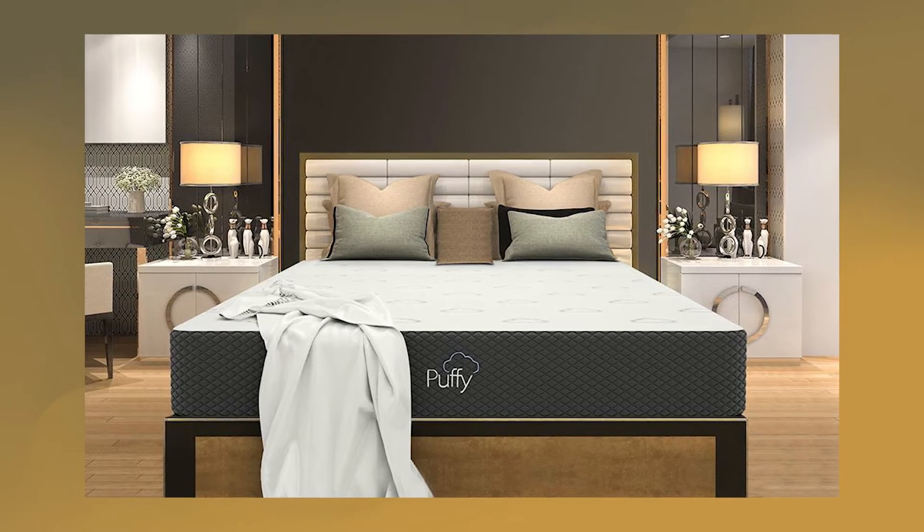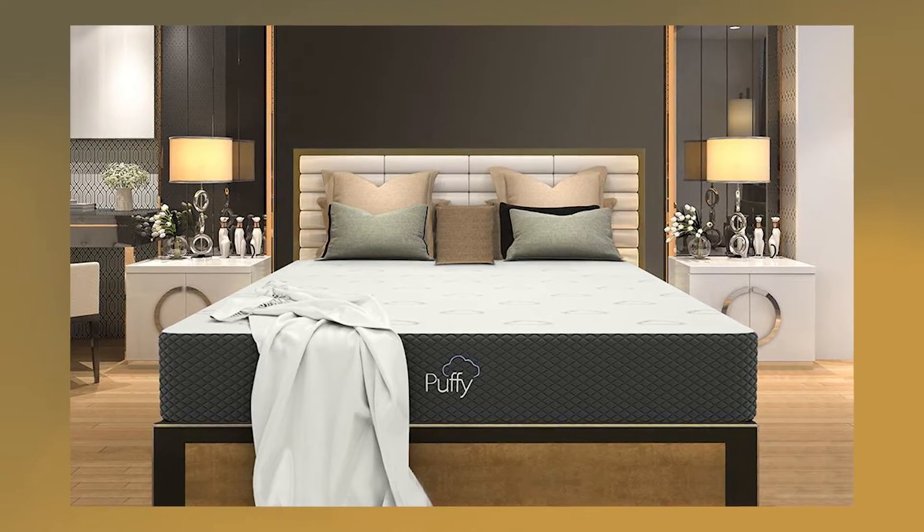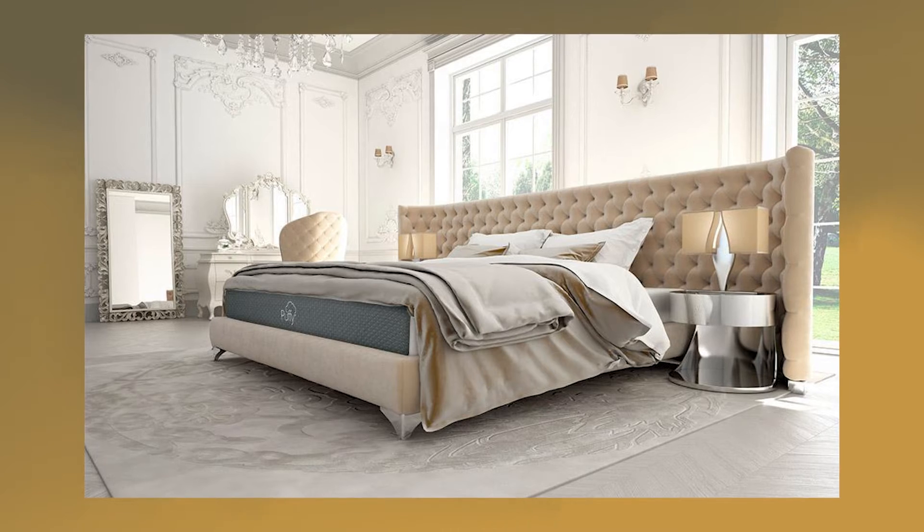Next up is the Puffy Memory Foam Mattress. Puffy is definitely a firm favourite in our team, consistently coming out on top in our ratings.